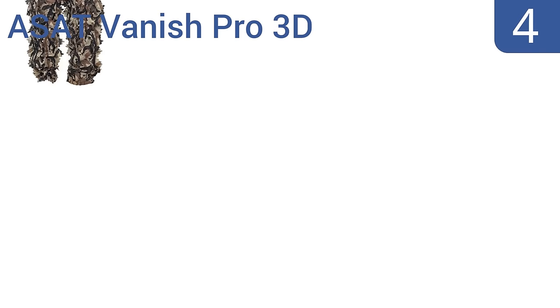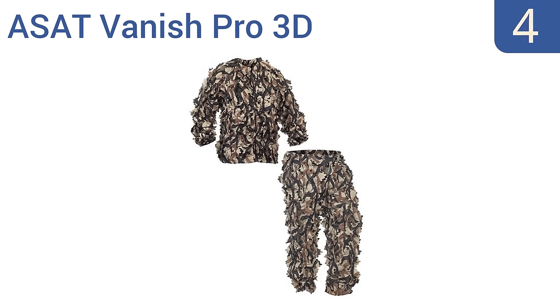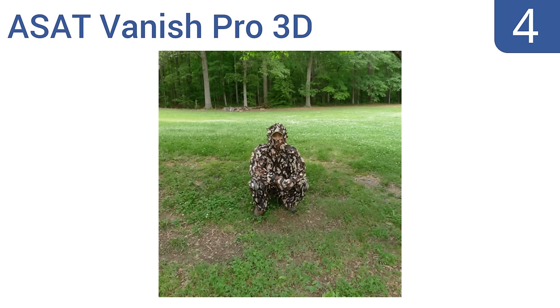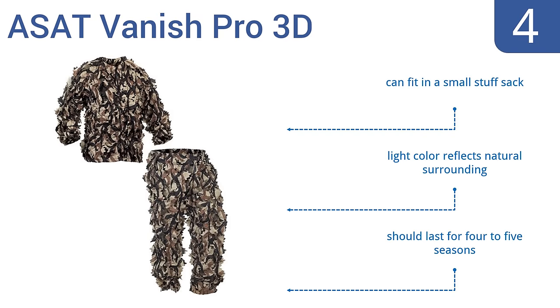At number four, the ASAT Vanish Pro 3D has extra long leg zippers making it easy to slide the pants over large boots, and the mesh material the leaves are sewn onto fits over most clothing. It's a good choice if you're hunting in cold environments where you need a lot of under layers. It can fit in a small stuff sack, its light color reflects the natural surroundings, and it should last four to five seasons.